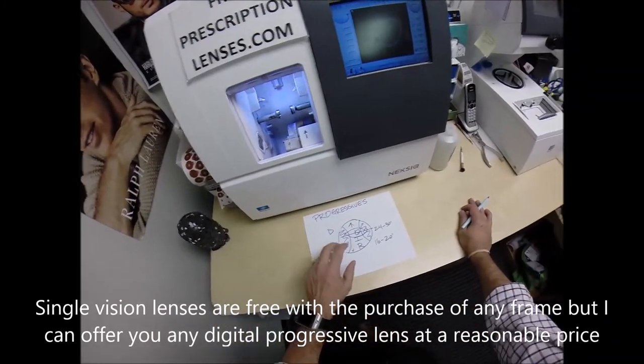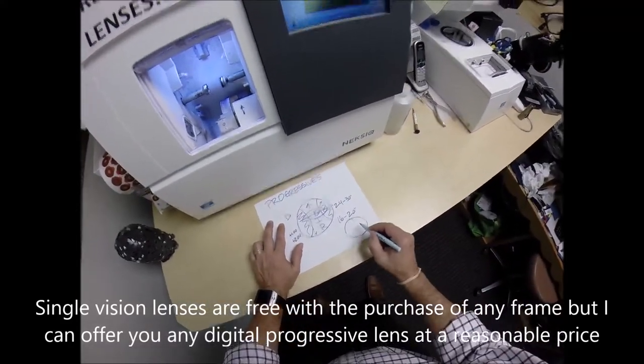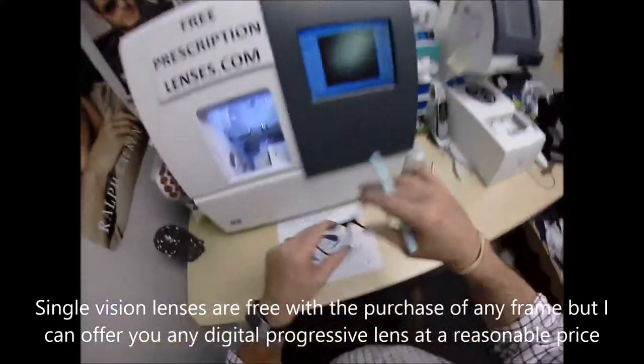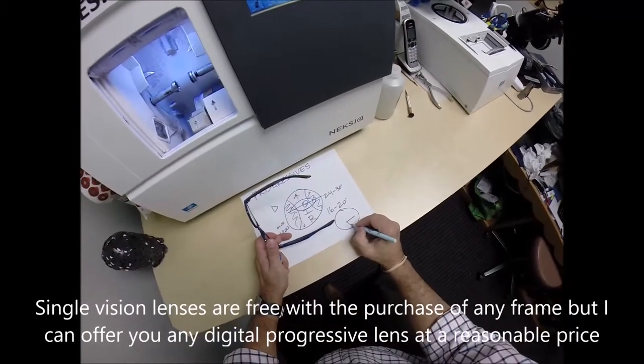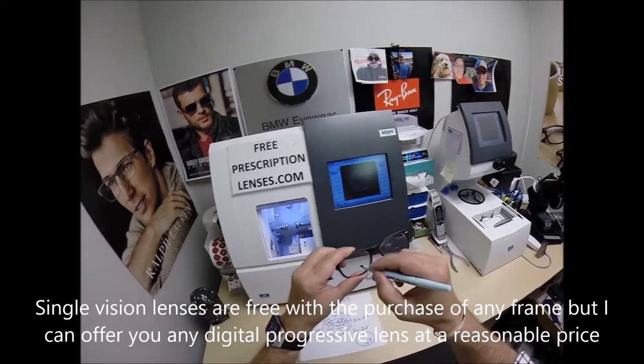You could always go to a line-style bifocal if you don't have the patience. A line-style bifocal has that little sideways D-segment in it.